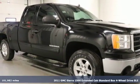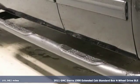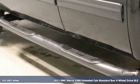It's a 2011 GMC Sierra 1500. GMC. It's not just a vehicle, it's a professional grade tool.